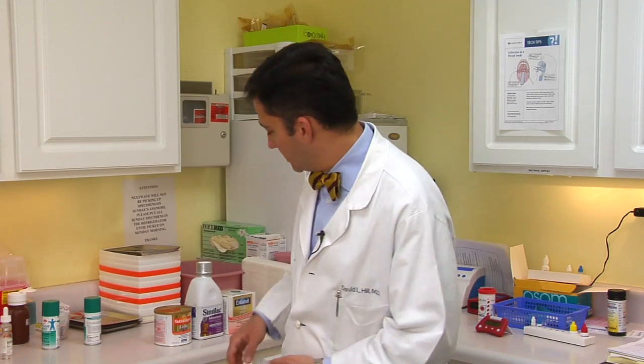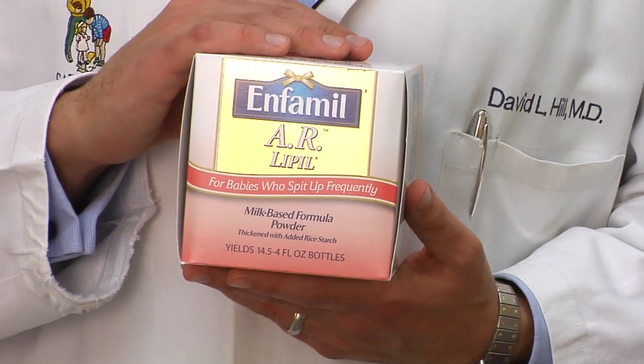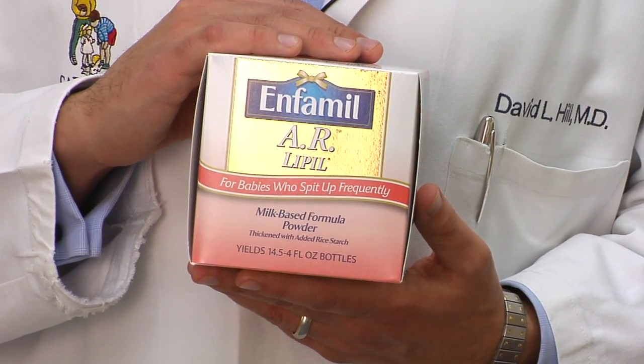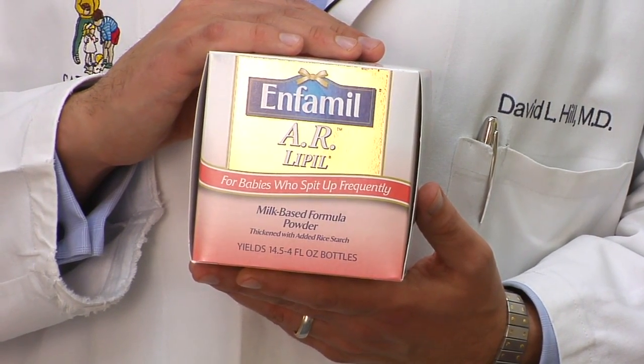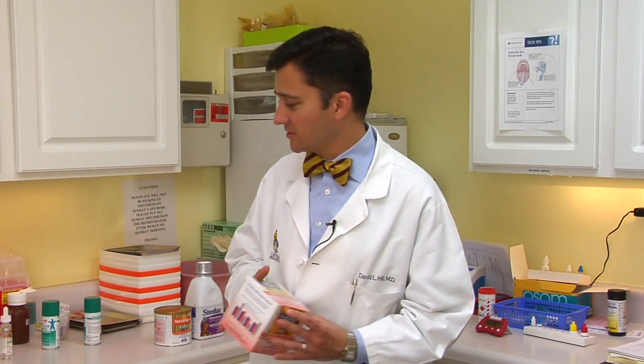The first thing we do when we address reflux is to try and get the baby to eat slightly smaller feeds, often by adding rice cereal to the formula to increase the caloric density. Now there is one formula that has the rice cereal already built into it, and that is Enfamil-AR. That said, you can do the same thing with a box of rice cereal in the regular formula, so you may not want to pay extra for this product.